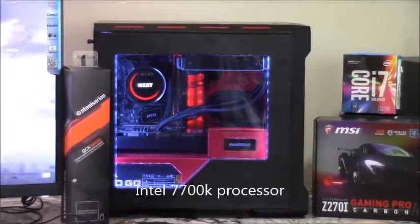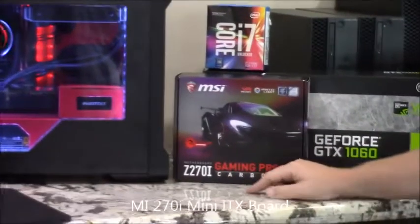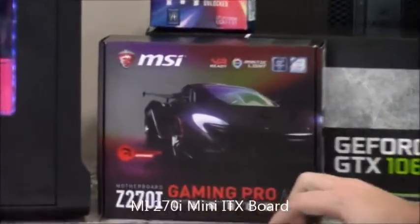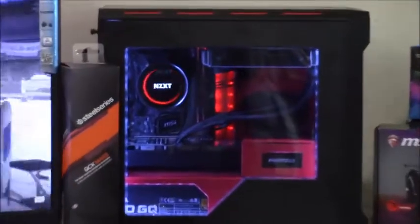What we have in this build is an i7-7700K. That's on top of the Z270i ITX motherboard. As you can tell, it's much smaller than an actual full-size.